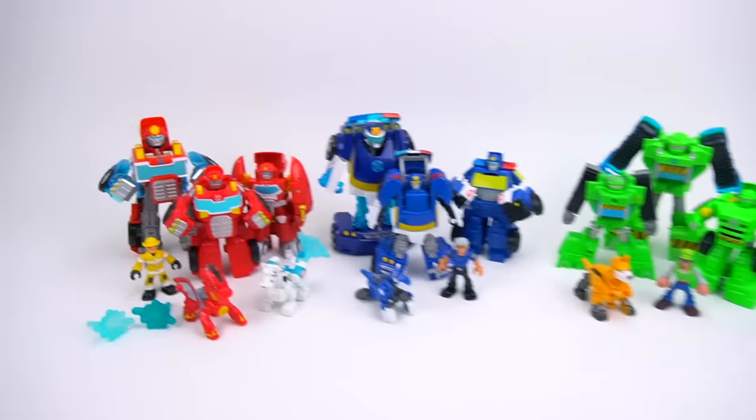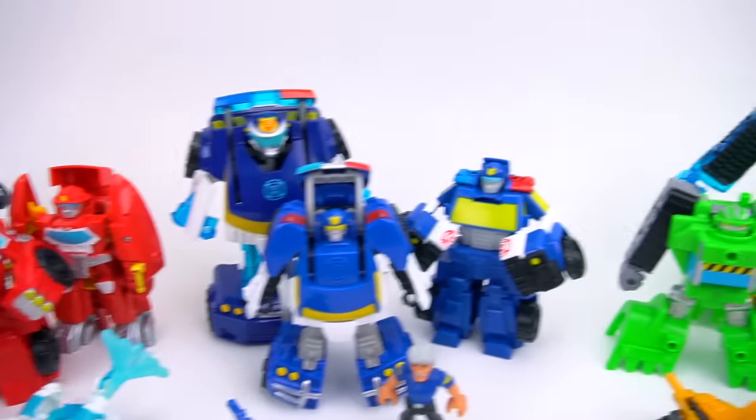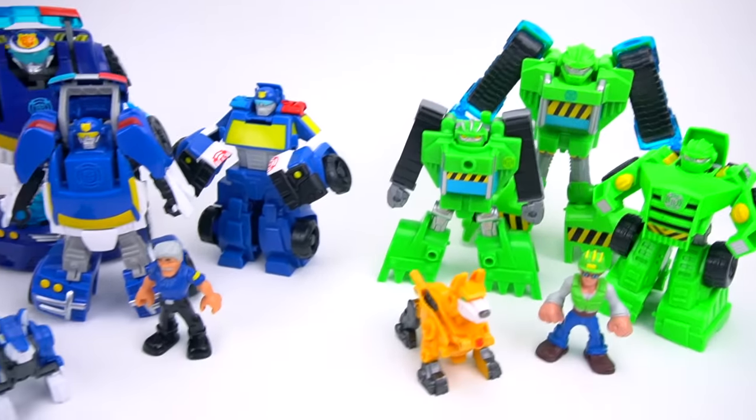Hey guys, welcome to Show and Tell Toys. In this episode I'm going to show you all these really cool Transformers Rescue Bots.